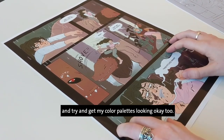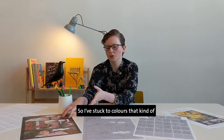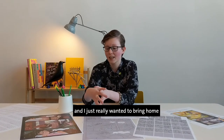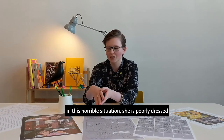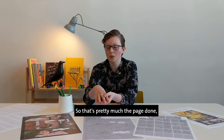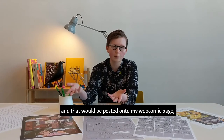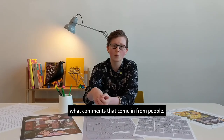I try to get my colour palettes looking right too. This is the final page. I've stuck to colours that bring about a damp atmosphere, because this is a very wet scene. Agapanthus has fallen in some mud and I really wanted to bring home the idea that she is completely miserable in this horrible situation — she is poorly dressed and really sticks out from the environment. All the speech bubbles are in place, all the sound effects are in place, and I've added the rain. That would be posted onto my webcomic page whichever week it comes out, and I'd wait and see what comments come in.